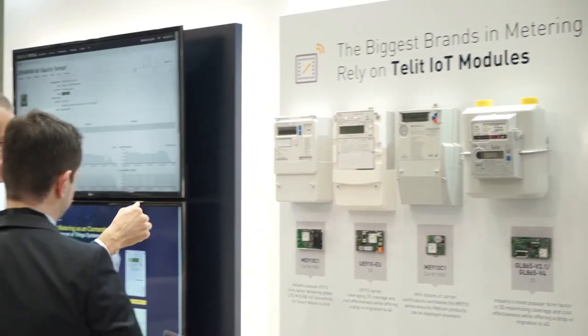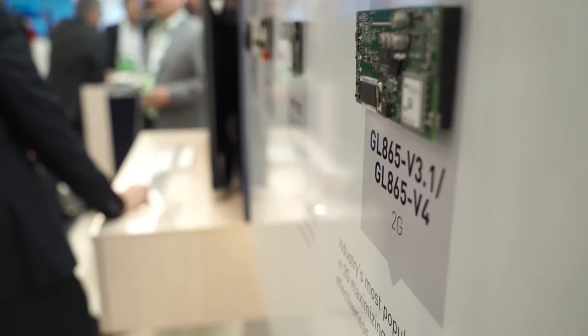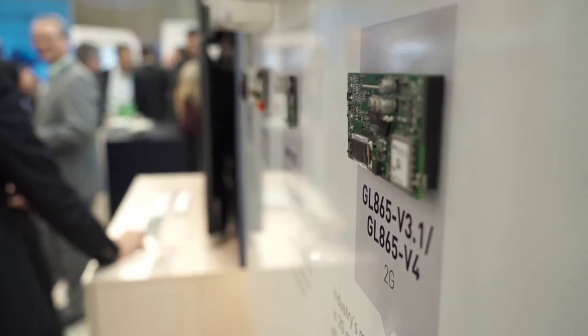5G impacts smart metering in the way that they committed to keep low-power LTE — Cat-M1 and NB-IoT — under the 5G umbrella. This is very important because utilities have their products for decades and don't want to change technology rapidly. So 5G taking this into account is important — you can invest today and know that you will continue to use it under the new network.